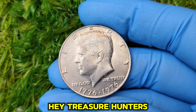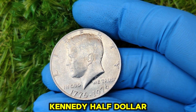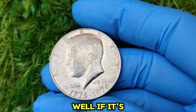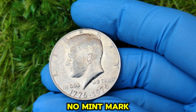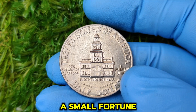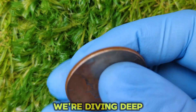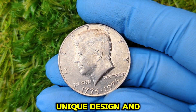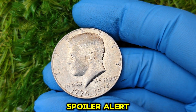Hey, treasure hunters and coin collectors! Have you ever stumbled upon a Kennedy half dollar in your loose change or coin collection? Well, if it's a 1776 to 1976 no mint mark Kennedy half dollar, you might just be sitting on a coin worth a small fortune. Stick around, because today we're diving deep into the fascinating history, unique design, and current market value of this bicentennial masterpiece. Spoiler alert: collectors are shelling out big money for the right one.